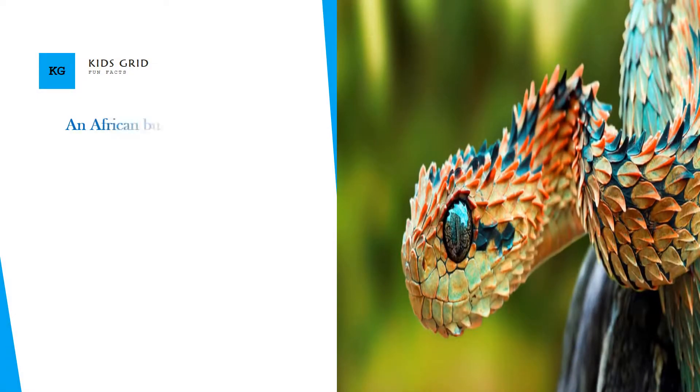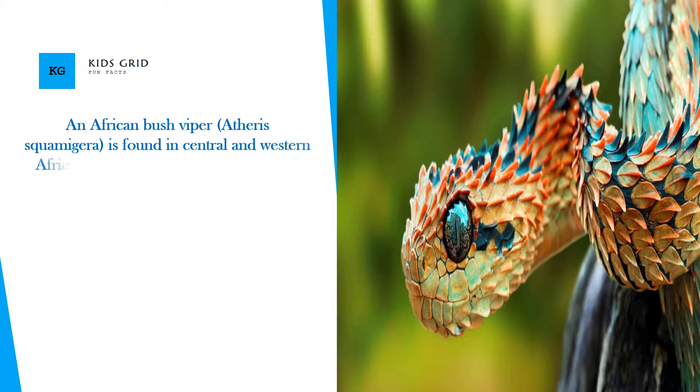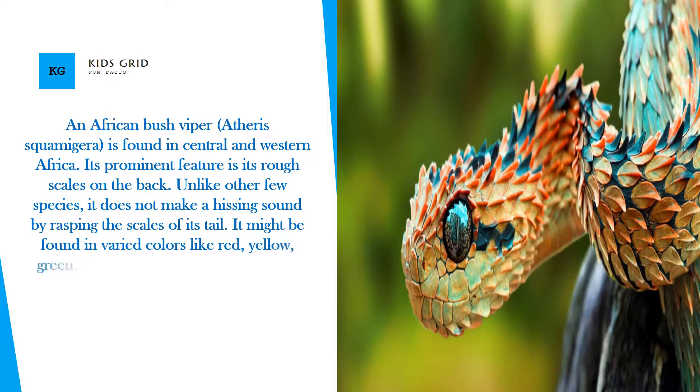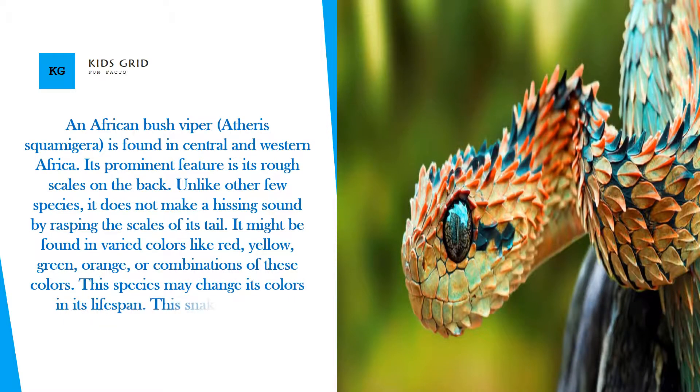Atheris squamigera, an African Bush Viper, is found in Central and Western Africa. Its prominent feature is its rough scales on the back. Unlike a few other species, it does not make a hissing sound by rasping the scales of its tail. It may be found in varied colors like red, yellow, green, orange, or combinations of these colors, and this species may change its colors over its lifespan.